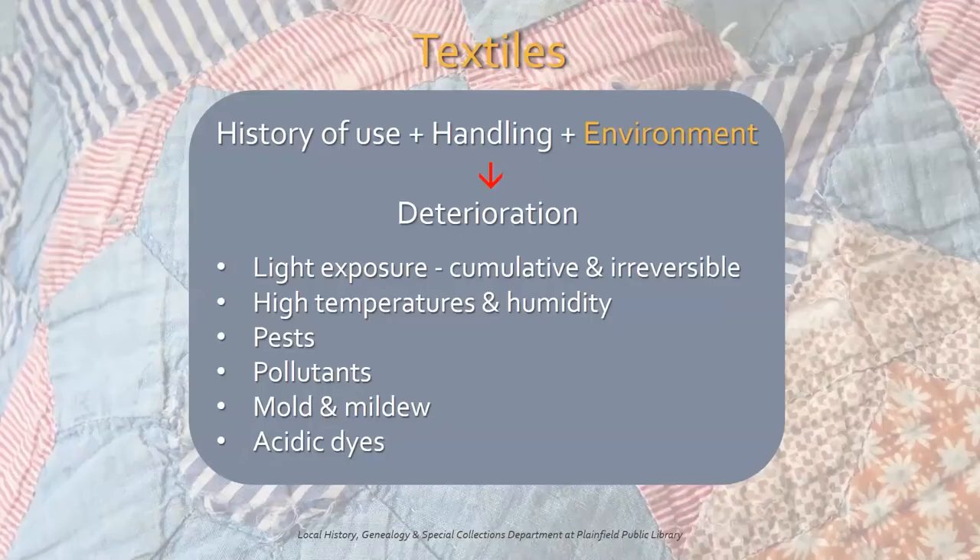Textiles. Most textiles were functional objects, so their deterioration is determined by their history of use, how they were handled, and environmental factors. Fabrics made from natural fibers especially are susceptible to damage from light exposure, both artificial and natural. Light fades colors and weakens fibers over time. Unfortunately, light damage is cumulative and irreversible. Other factors that affect textiles are high temperatures and humidity, pests like mice and insects, pollutants, mold and mildew, and naturally acidic dyes.